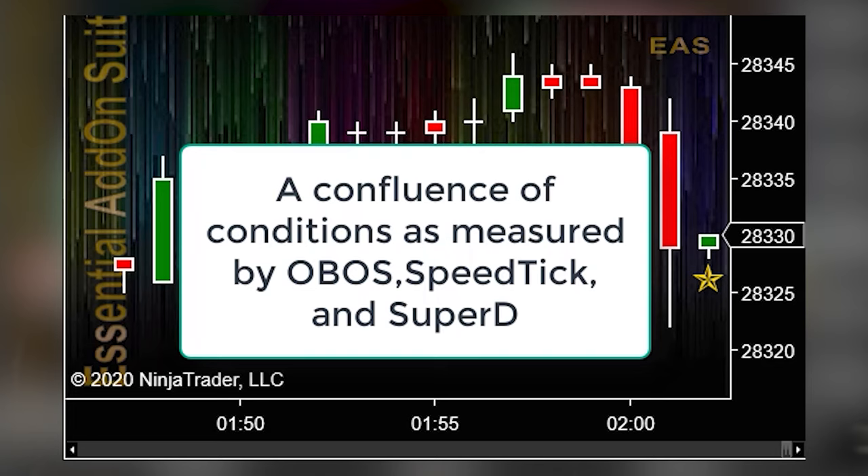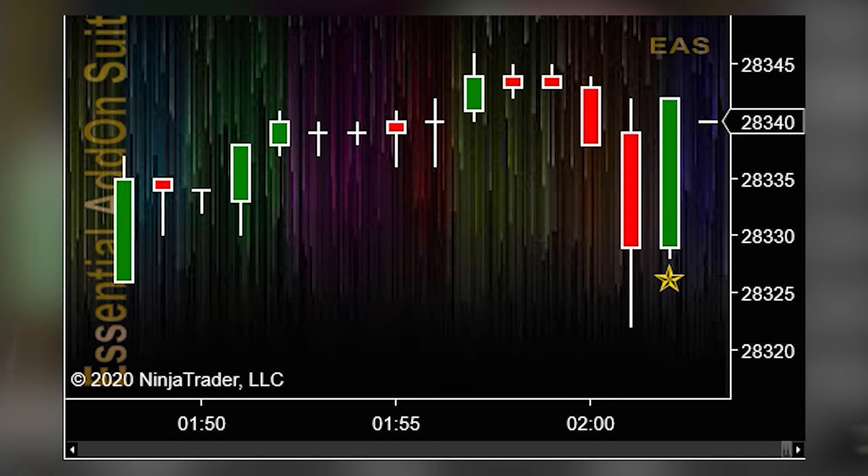Now for our most popular indicator: the Rockstar indicator. The Rockstar is a combination of our speed tick, OBOS, and super D indicators. This indicator is a key tool for determining when price will stop moving in the direction it's going and pull back or reverse. It can be used to enter pullback trades or even scale out of trend trades, and it prints in multiple colors to let you know if it's printing inside a channel or during a breakout.